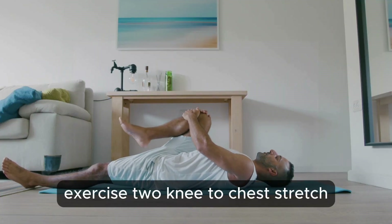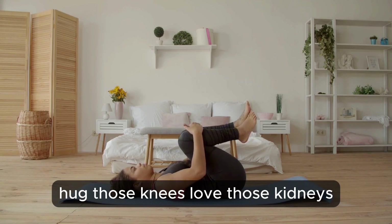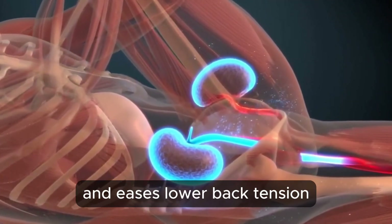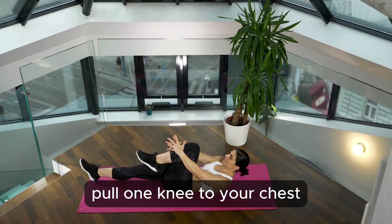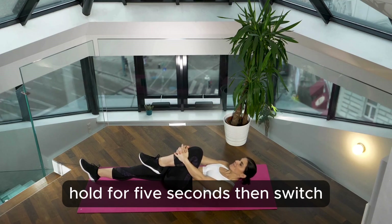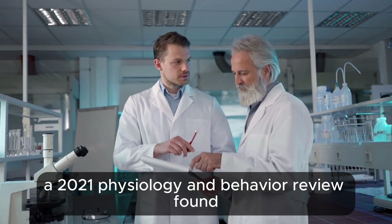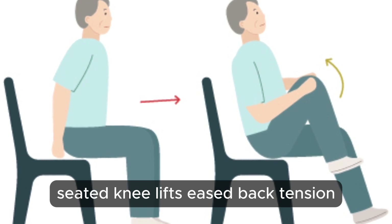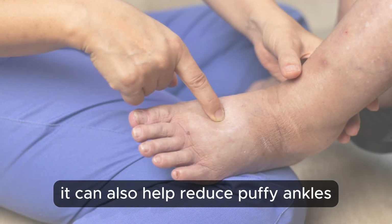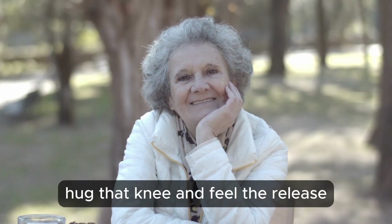Exercise 2: Knee to Chest Stretch — kidney activation. This stretch boosts circulation around your kidneys and eases lower back tension. Lie on your back or sit in a sturdy chair. Pull one knee to your chest, hold for 5 seconds, then switch. Do 10 reps per side. A 2021 Physiology and Behavior Review found these stretches increase blood flow to deep organs like the kidneys, and a 2020 clinical rehabilitation study showed seated knee lifts eased back tension and improved kidney comfort in seniors. It can also help reduce puffy ankles, a sneaky sign your kidneys need some love.